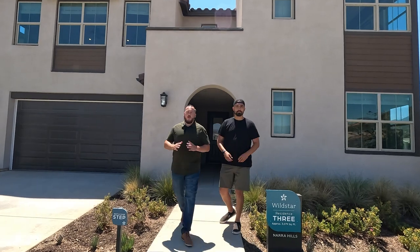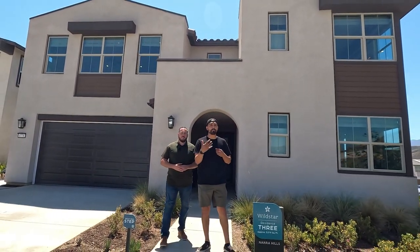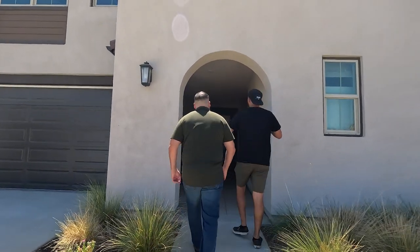Now we're going to check out Plan Three. We're at the Wildstar Model Three — starting in the mid 800s, a little over 3,000 square feet. Five bedrooms — if you're looking for that five-bedroom option, this is it — four and a half baths with a loft. You don't have to sacrifice your loft for that fifth bedroom, which is really impressive.